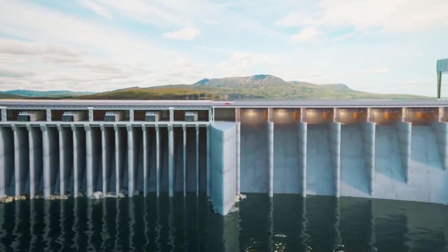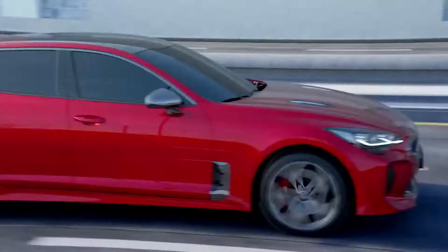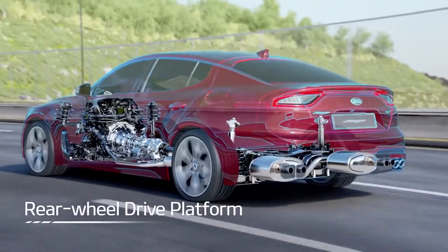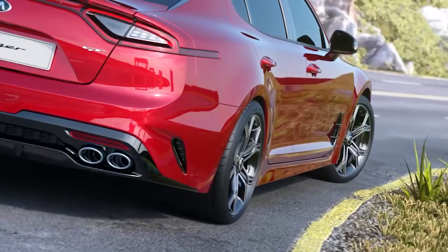The ability of this car to handle so well while keeping the passengers inside comfortable and safe is what makes the Kia Stinger GT so desirable. It's a perfect daily driver and you can even use it for highway cruising if you want. The Stinger GT is really a versatile car in a nutshell.